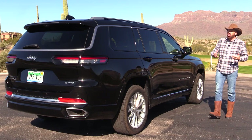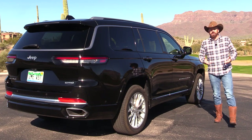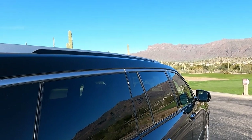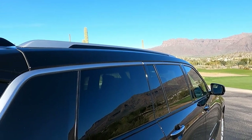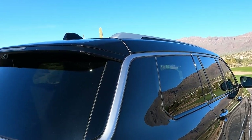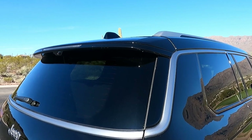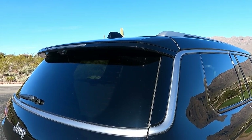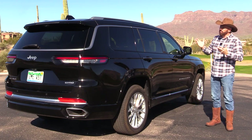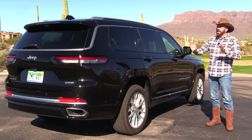Coming down the side, the handsome styling just continues. Look at the roof — this is a styling treatment we first saw on the Jeep Compass a couple of years ago, where a piece of chrome wraps down into the rear. That allows Jeep to offer a two-tone paint treatment on the Grand Cherokee and Cherokee L. This one is a monotone, but you can option it with different color roof panels — pretty slick.